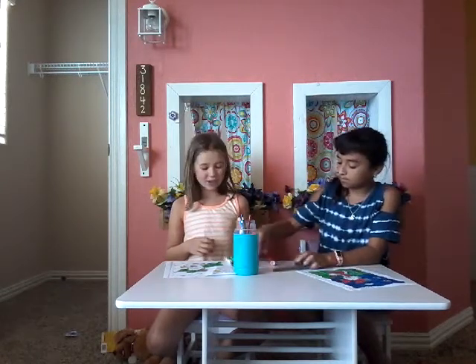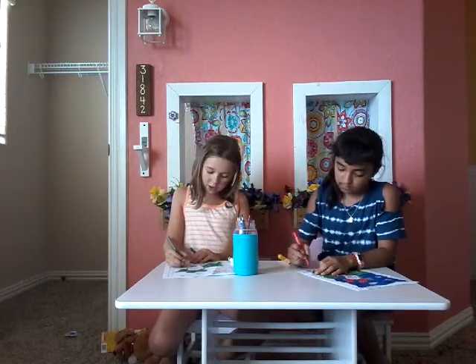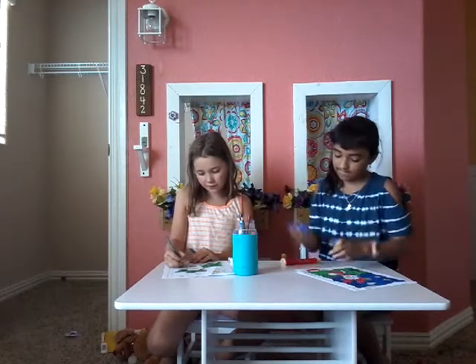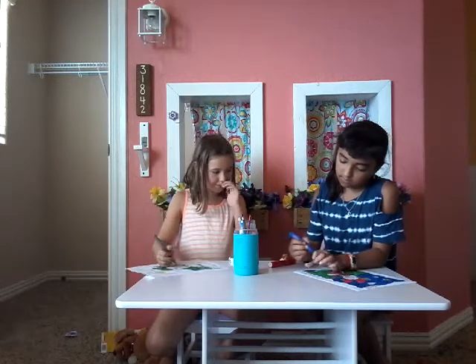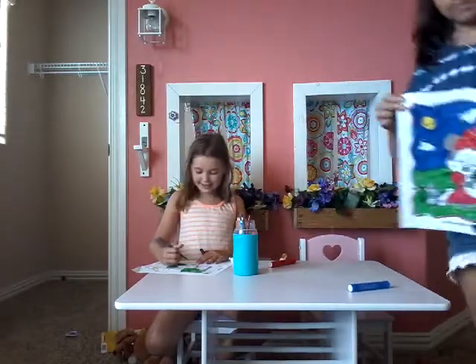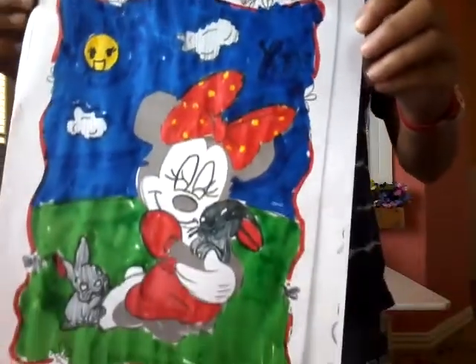Sorry that I'm taking forever. I just realized I wrote my last name on the paper and I don't want to show that as personal information. So here's my paper — and yes, it does say Sydney in cursive.